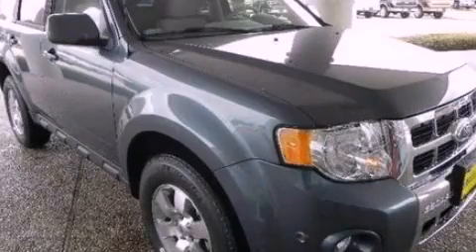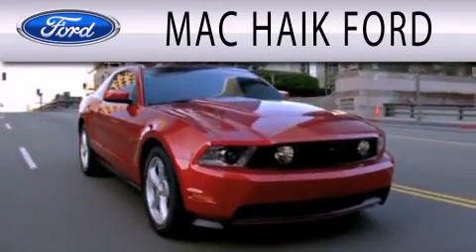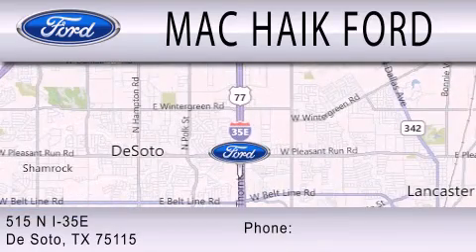Please call us today for more information on this great vehicle. Mac Haik Ford is dedicated to doing everything possible to ensure that the experience you have selecting your next vehicle is as pleasant as possible. We're located at 515 North Interstate 35 East in DeSoto.